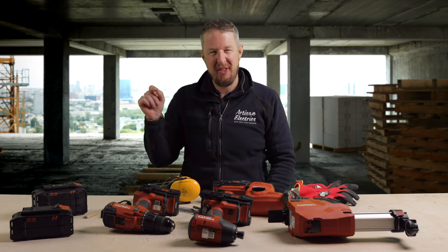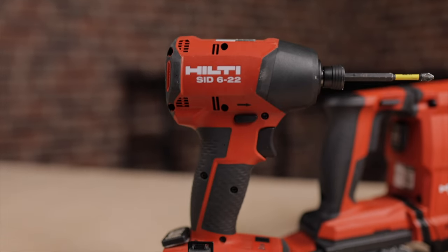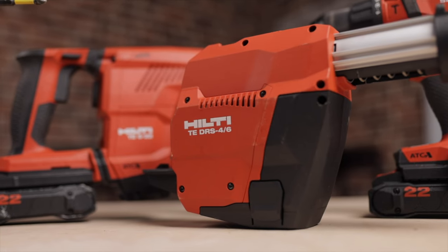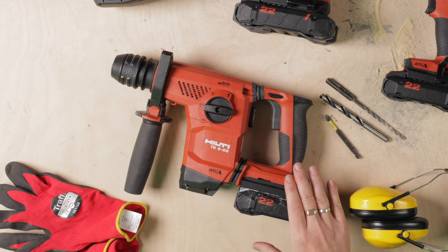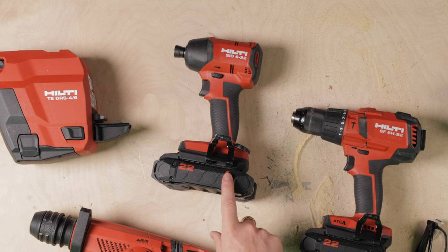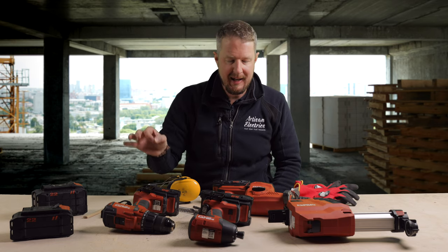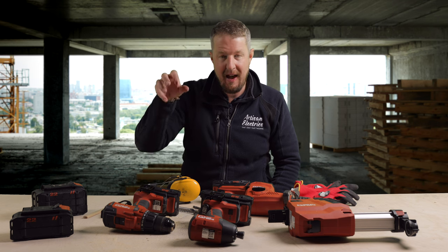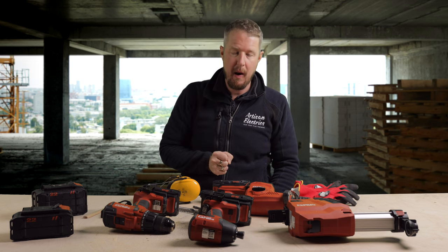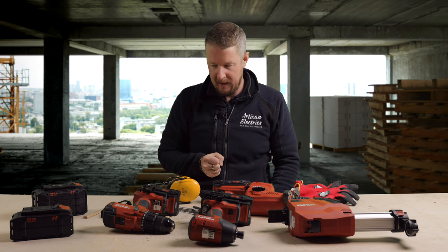Are Hilti Nuron power tools the safest on the planet? Well today we're going to put that to the test with these three Hilti drills: the Hilti SDS, the TE622, the impact driver the SID622, and the drill driver the SF6H22. I'm going to show you some of the features of these as an overview, but particularly the safety features hidden within these drills that you might not know about — because they're the kind of tools that could save you from a broken arm or worse.